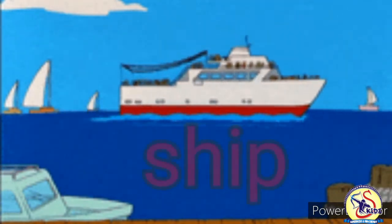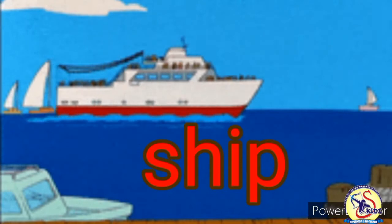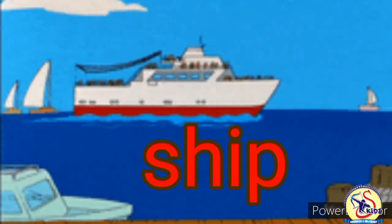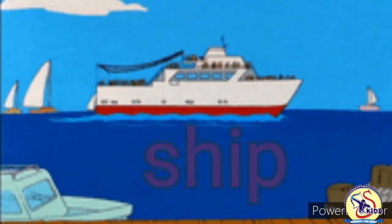This is a ship. Ship sails in water. Captain sails the ship. It is very big in size and many people can sit inside. Ship is a water transport.